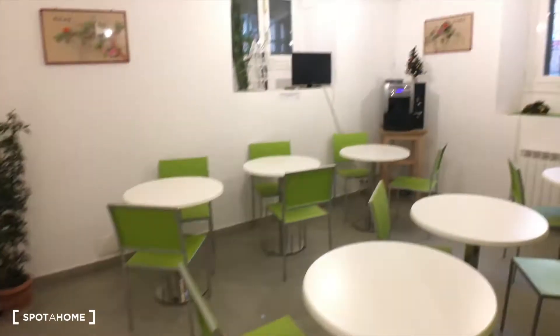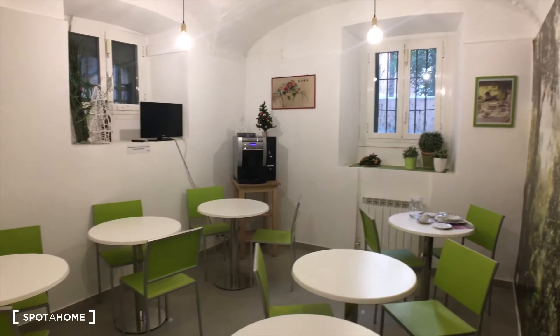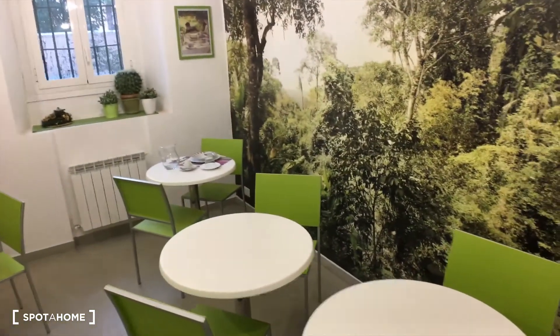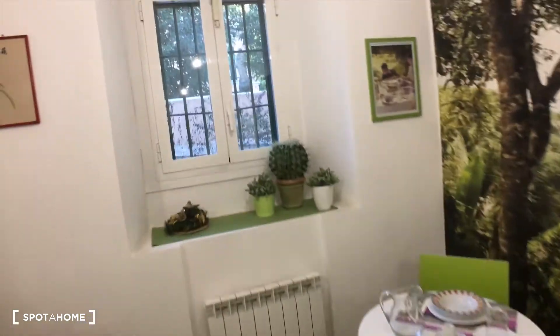So we have the kitchen, the garden, and then we have a breakfast room, which is right here. So this is the breakfast room — it has a TV now, a coffee machine, some tables, and a little window here.